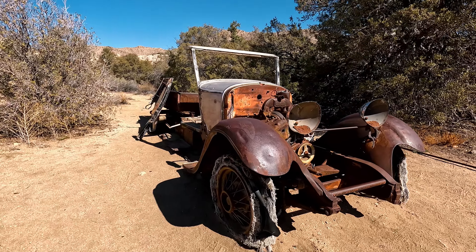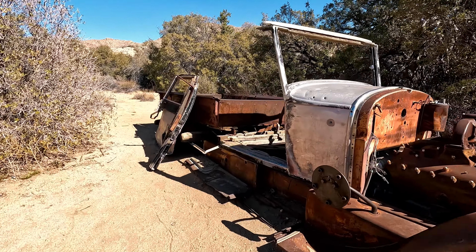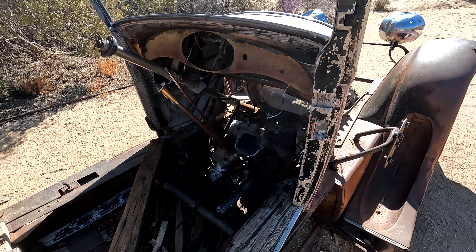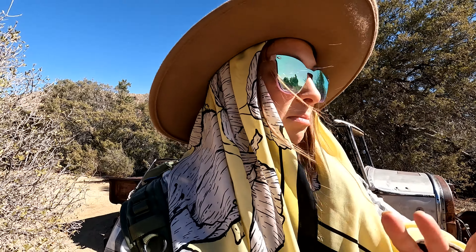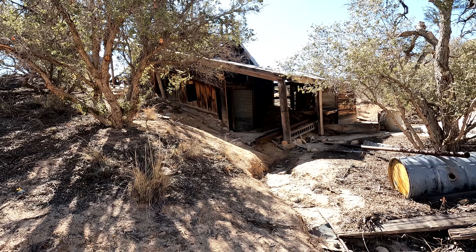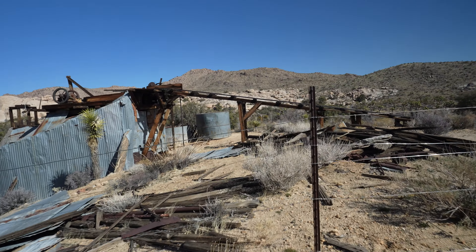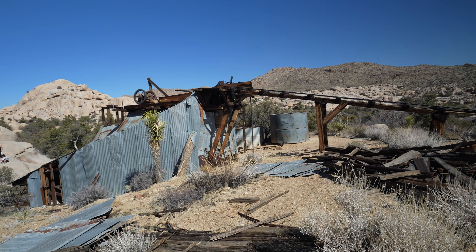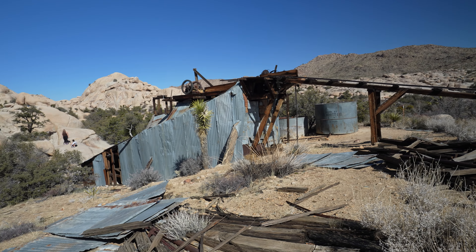It's hard to imagine driving a car like this out here into the desert. Wall Street Mill was actually an old gold mine - they used a two-stamp system here, and it's from the early 1900s. Most of it we see here is from a guy named William Keyes who actually had a homestead here and a ranch. But when he died, this place was actually put into the National Registry of Historic Places and it's now obviously part of the park.